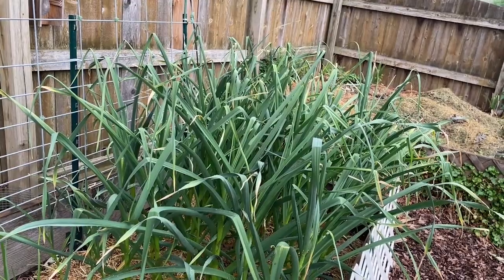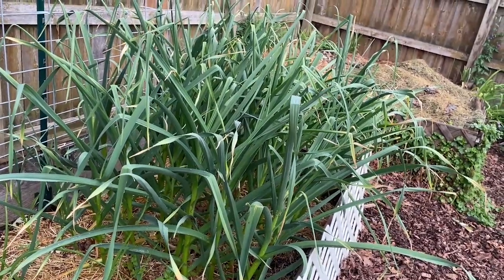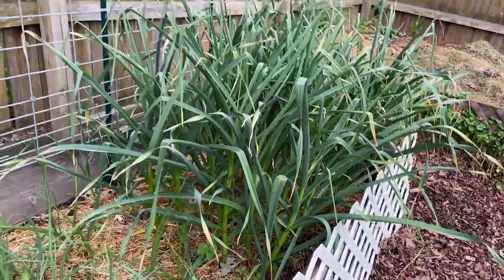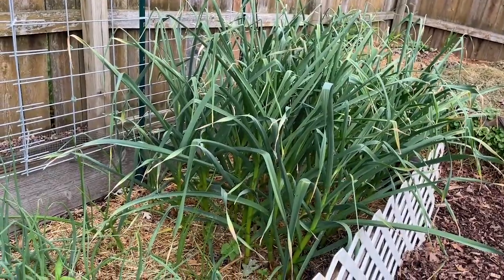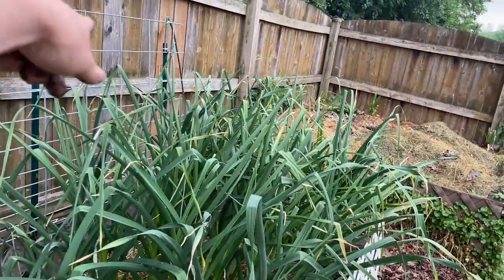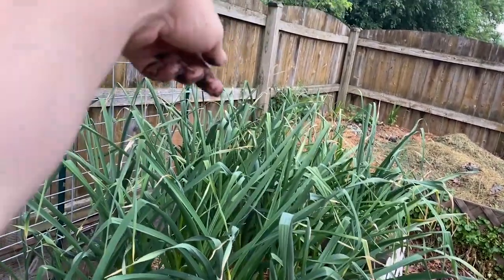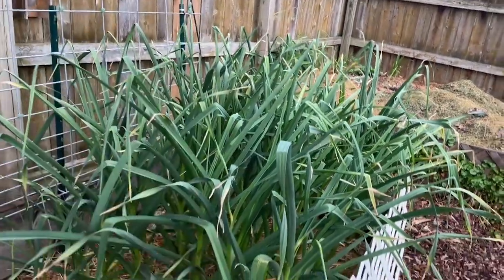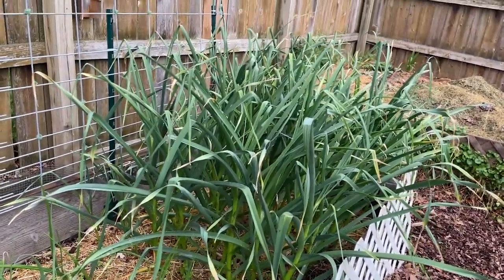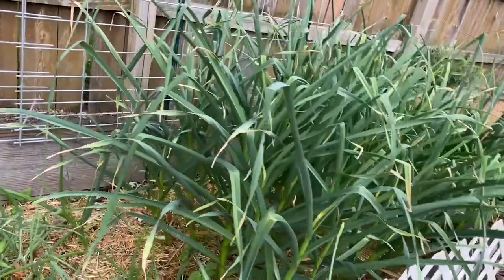You can always just pull one or two garlic to see the size of the bulb. And if you're not happy, you can just continue to let the rest of them grow. I have about 60 bulbs of garlic in there. If I think they're ready, I'll probably pull one or two in different areas because obviously they're getting slightly different degrees of sunlight. Like that back corner doesn't get as much sunlight as this front corner does, so this one might be ready where that one is not. And then I still have another 57 that could keep growing. That will be coming up real soon.